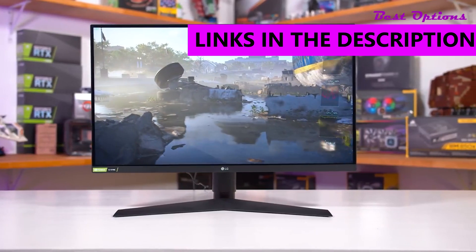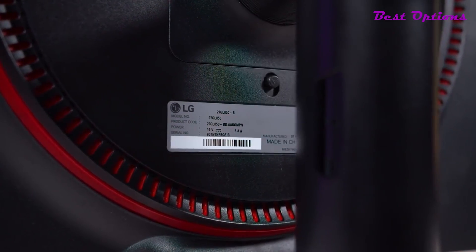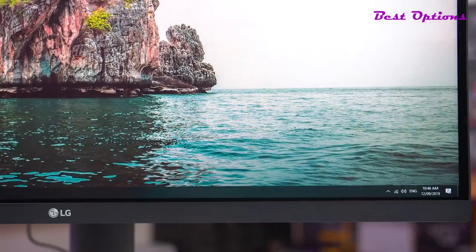As always, all links to the products mentioned in the video will be in the description box down below. Like the video, comment, and don't forget to subscribe. So, here are the top 5 best 1440p 144Hz monitors.